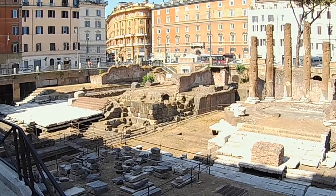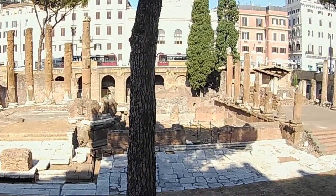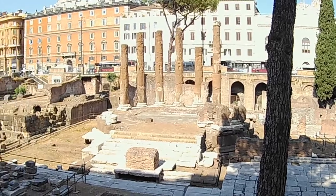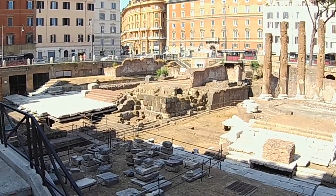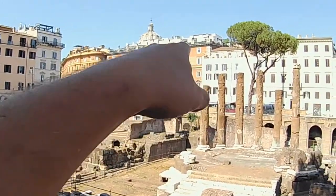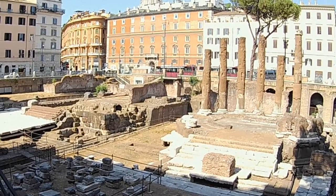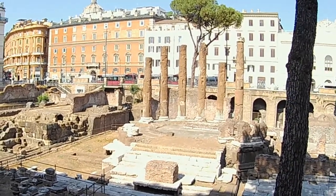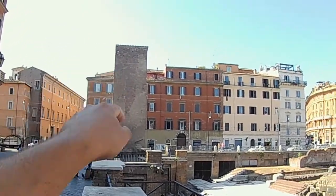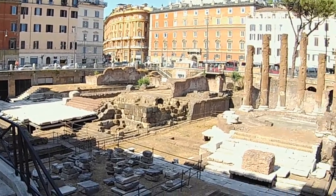We have ruins of four temples — no one really knows what gods these temples were dedicated to, but this was always a very important place for Romans. Even today it's called Sacred Place of Argentina or Sacred Square Torre Argentina. It has nothing to do with the country Argentina. Most likely over there was a small palace belonging to a member of the administration of the Papal States — what we'd call the Vatican today — and there was a tower painted silver: Torre Argentina, silver tower.